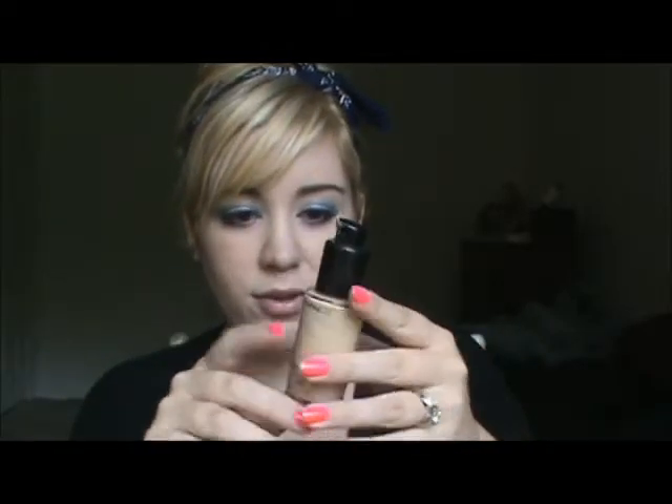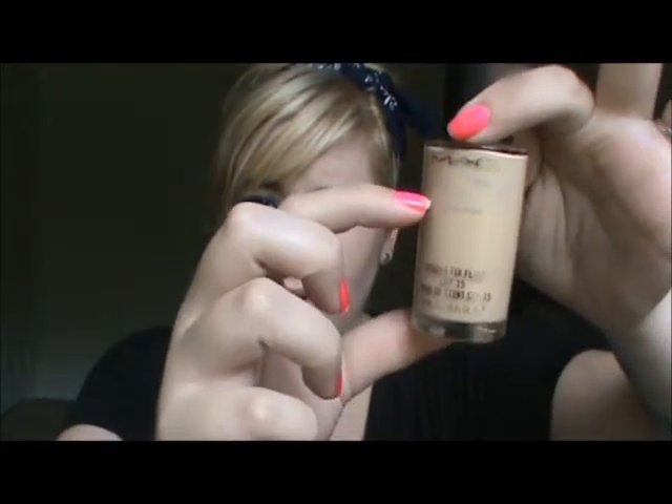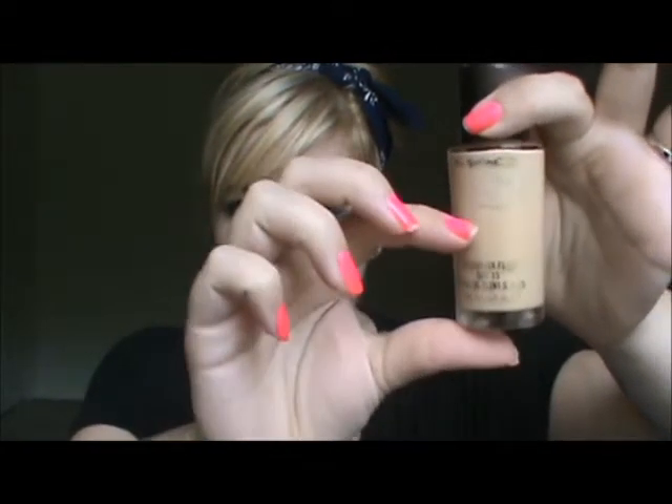Next, I've been using this for a few months now, and as you can see I've used about this much. It is my MAC Studio Fix Fluid, and I am in NC15. This is an amazing foundation — my first high-end foundation — and I honestly love it. It doesn't make me break out, which is super nice, because whenever I use a drugstore foundation my skin tends to break out. I absolutely love this foundation.